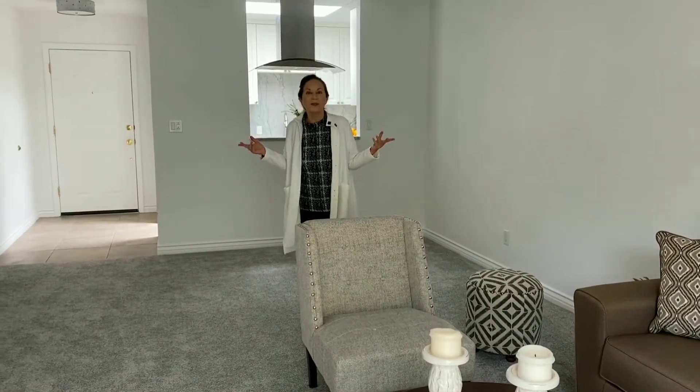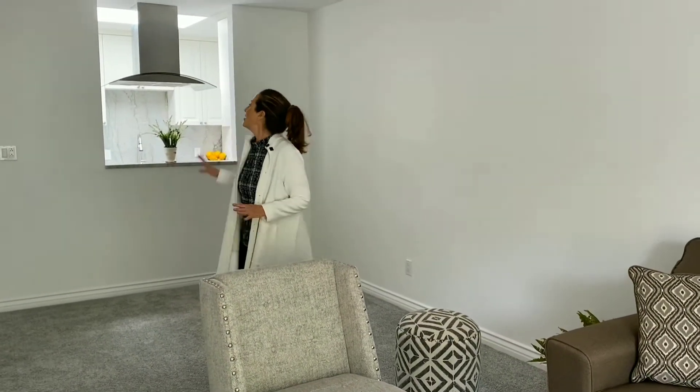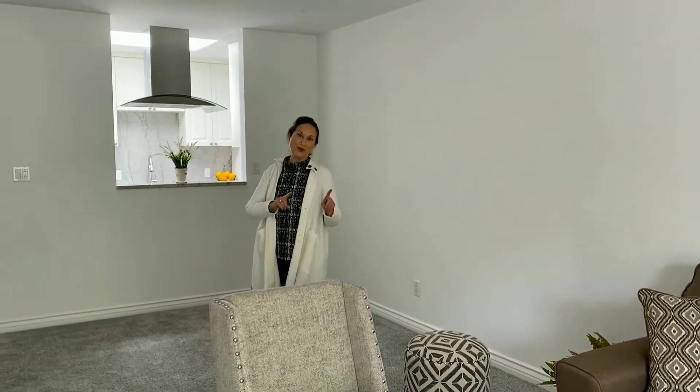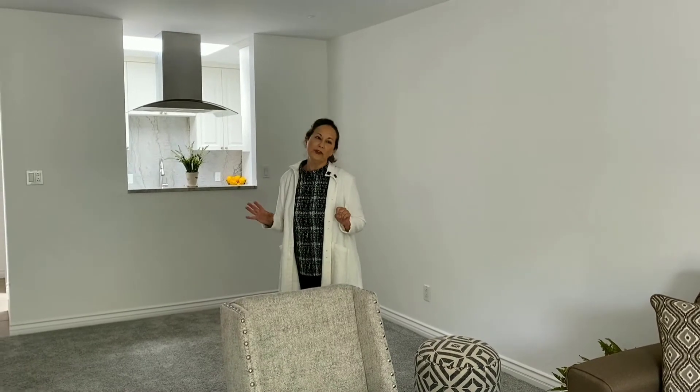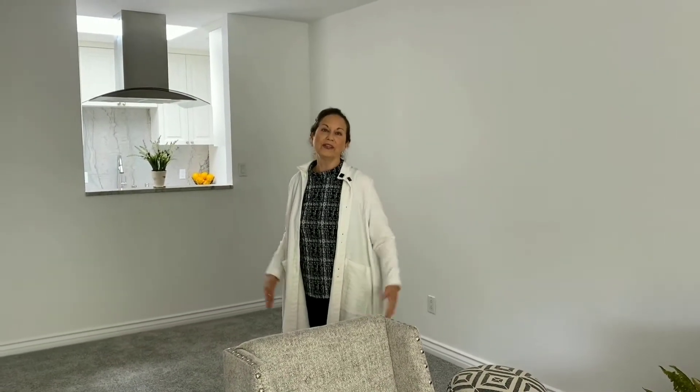858 approximate square feet, and it feels so much larger. You've got a top notch kitchen, which I will show you in a minute. Beautiful new bathroom. And you have an area outside, both in the front and the back, where you can enjoy the mature trees and the loveliness of this established community. Look at this kitchen — it's bathed in natural light.